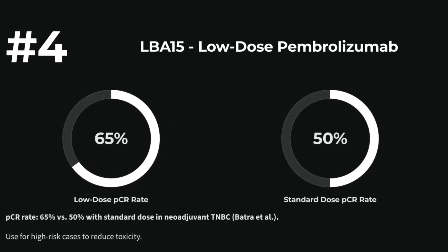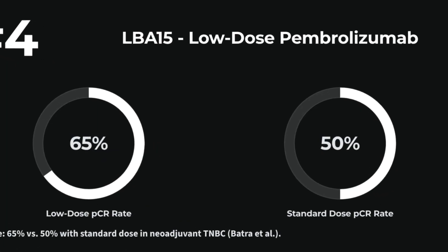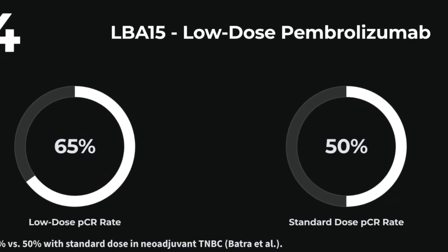Number 4: LBA15 — low-dose pembrolizumab plus anthracycline and taxane in neoadjuvant triple-negative breast cancer. Atul Batra et al. report improved pCR with reduced toxicity. Consider for high-risk cases.